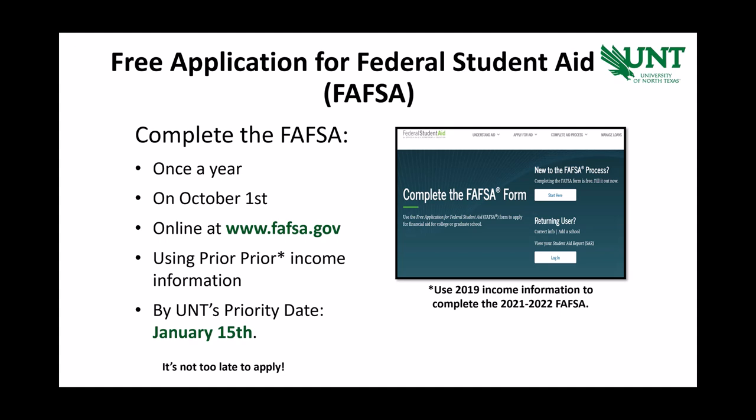If you haven't started the financial aid process yet, it's not too late. But please note, financial aid is a process, and it could take several weeks for you to receive an award letter. You will need to be prepared to utilize the installment plan and/or short-term loan options available through UNT's billing department, Student Financial Services, if you don't have access to any other funding. We encourage you to view the Student Financial Services presentation next if you haven't already done so.